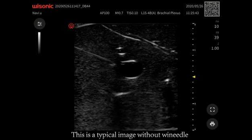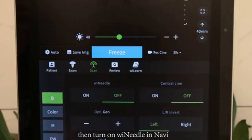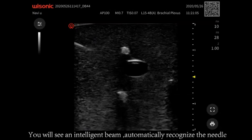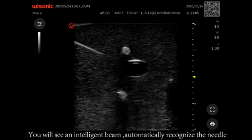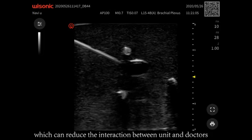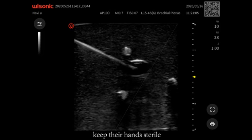This is a typical image without WeNeedle. Then turn on WeNeedle in Navi. You will see an intelligent beam automatically recognize the needle, which can reduce the interaction between the unit and doctors, keeping their hands sterile.